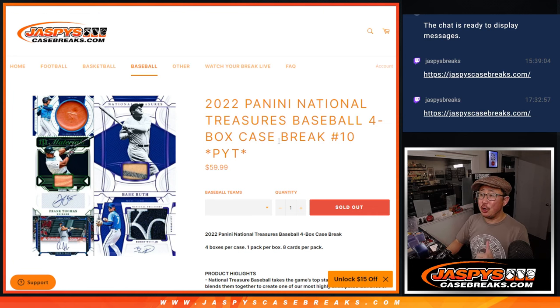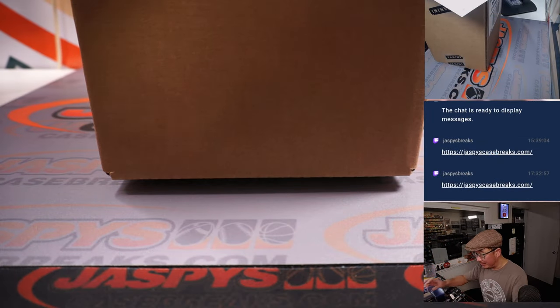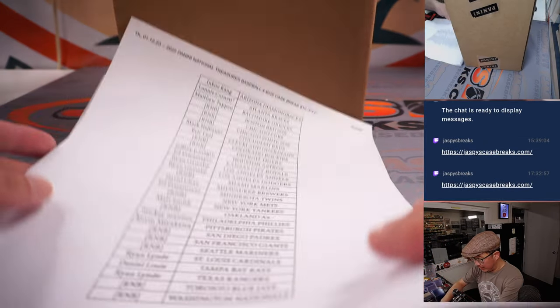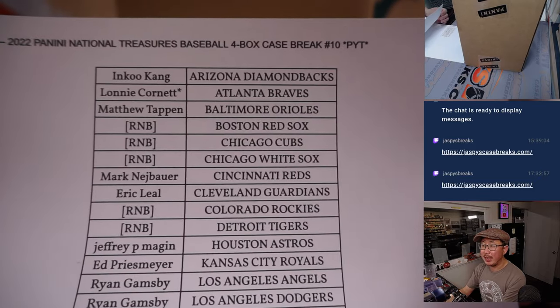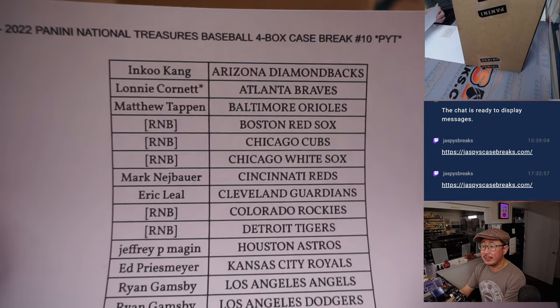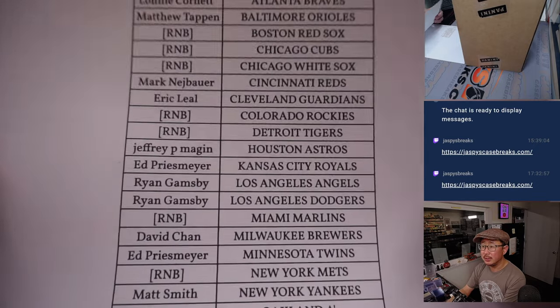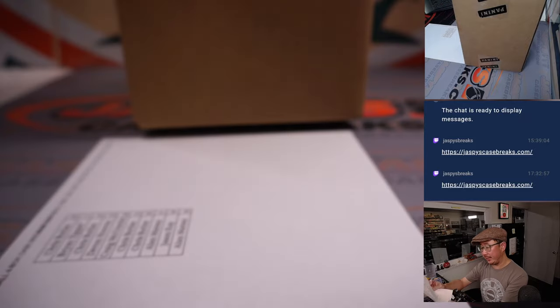Hi everyone, happy Thursday. I'm Joe for Jaspi's CaseBreaks.com, coming at you with 2022 Panini National Treasures Baseball 4-box, pick your team number 10. A lot of great stuff here, as you know. Very big thanks to this group for making it happen on a Thursday night. Lonnie, you ended up with Last Spot Mojo before I pulled the remaining teams for those random number blocks. Thanks everyone for picking your team straight up, I appreciate it.